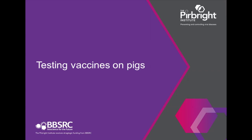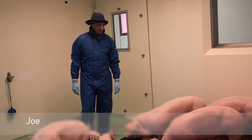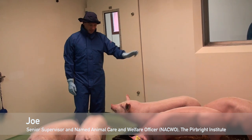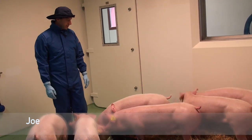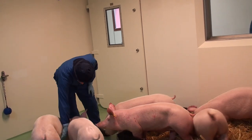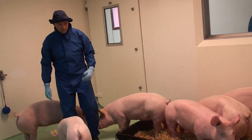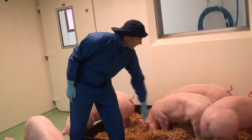A typical day in this animal room would start with the animal technicians and myself having a look at the pigs, just to check that the whole group, as they're socially housed, are nice and content. If we notice any of these pigs have any issues — one or two of them might be fighting or lame — we would note that down and contact a vet.